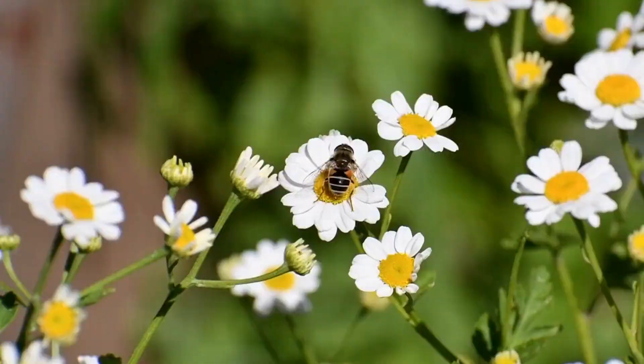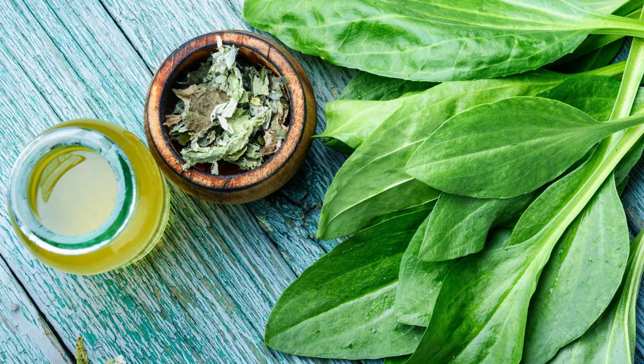Plantain. Plantain leaves have soothing and wound healing properties, often used topically for skin irritations and insect bites.